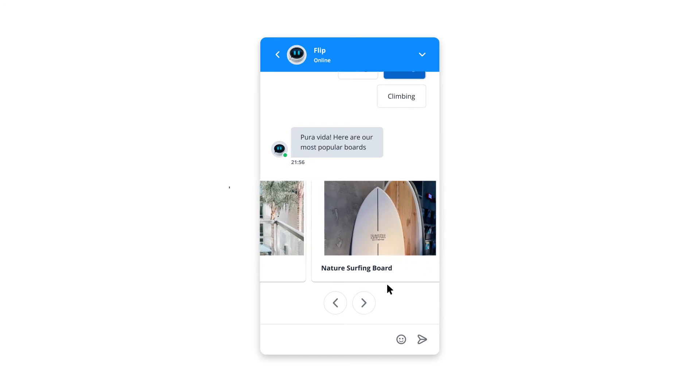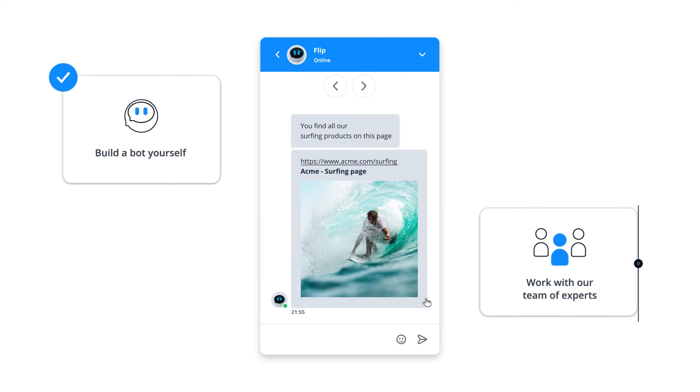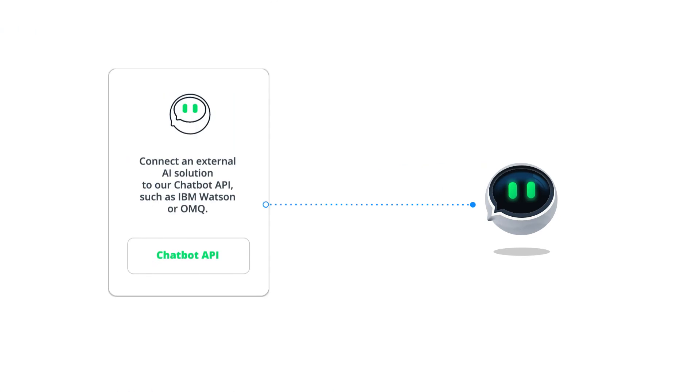With some basic coding skills, you can build this type of bot yourself inside the Userlike software, or work together with our team of experts who can do it for you. If you're in need of a more advanced setup, you can also connect an external AI solution to our chatbot API, such as IBM Watson or OMQ.